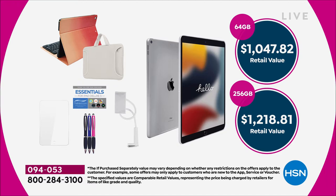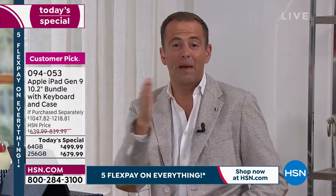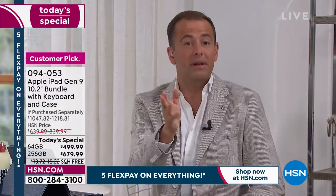We have a value showing how much you'd be spending if purchased separately — from over $1,047 up to $1,218. Our today's special pricing is a fraction of that, coming in at $499 or $679. FlexPay is our winning advantage — it's what regular retailers don't have. With any major credit or debit card — Visa, MasterCard, American Express, Discover — you can order today with free shipping and spread the cost over five months with no fees, penalties, or added charges.